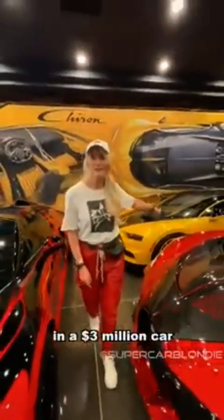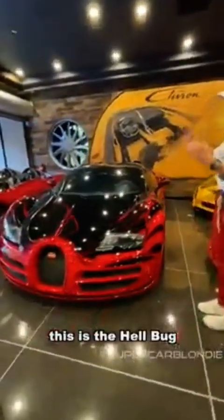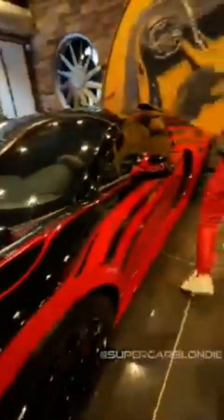In a three million dollar car, taking a driver's test. Right over here, this is the Hill Bug, and this is one of the most famous Bugattis in the world. You will have seen this online — here it is in real life. Look at this picture — how amazing is this?